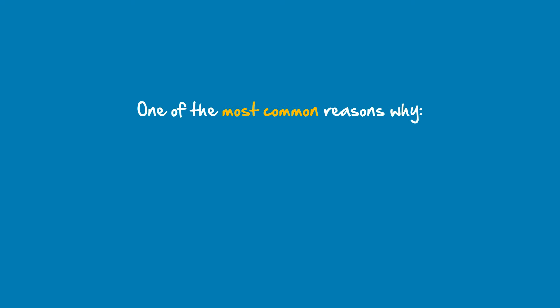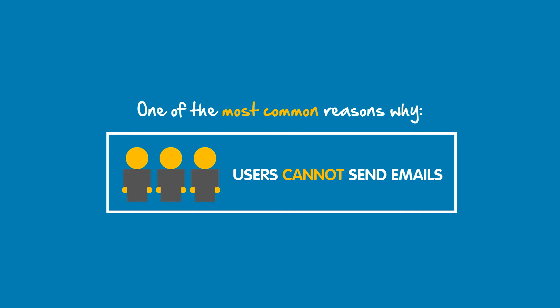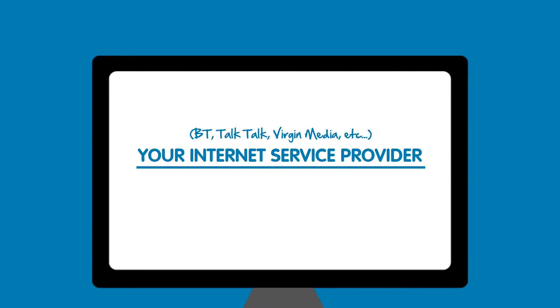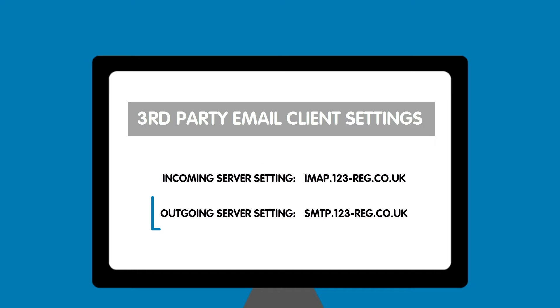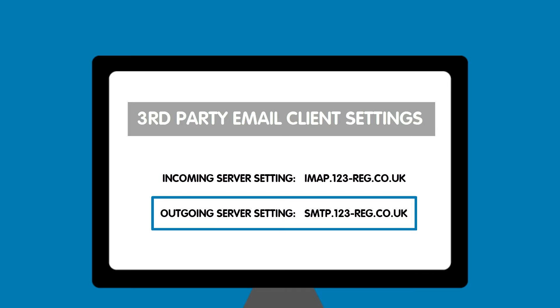One of the most common reasons for users not being able to send email is because their Internet Service Provider is blocking the 123 SMTP outgoing settings, or the port which the email is being sent through. Even though we provide you with our SMTP settings, some Internet Service Providers block emails which are being sent through our server.